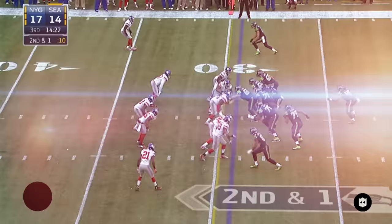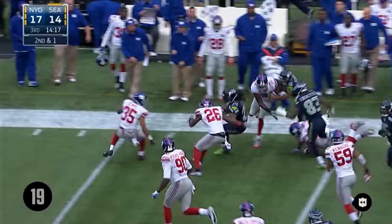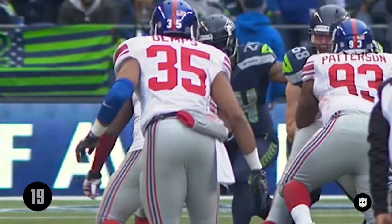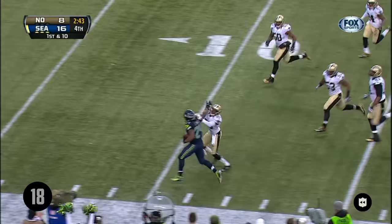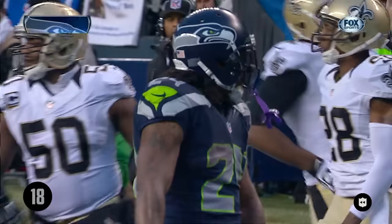Especially coming out after halftime — here's Lynch and he just bounces right off the tackle. He went right through Jameel McClain and picks up 22. Here's Lynch to the outside — Marshawn Lynch. Touchdown!